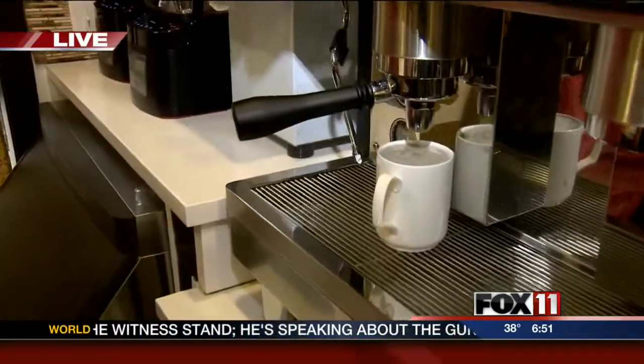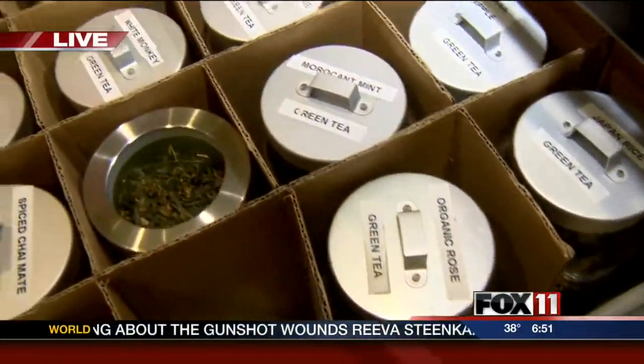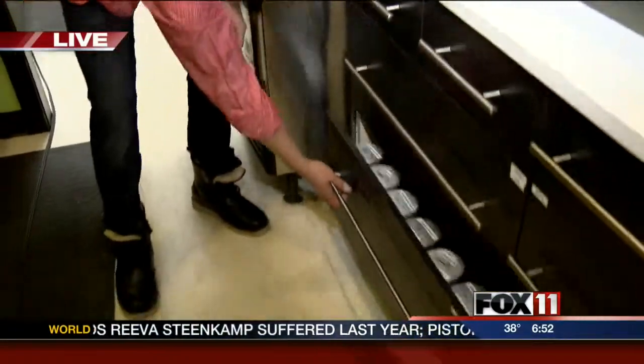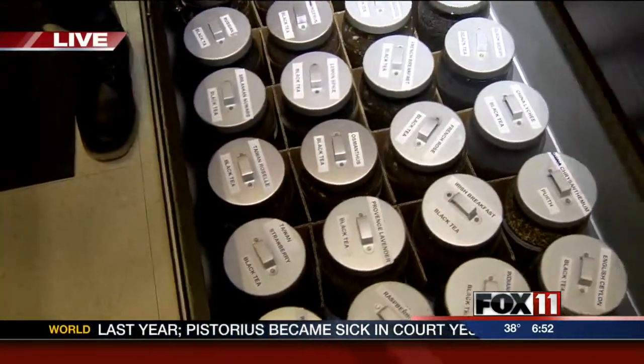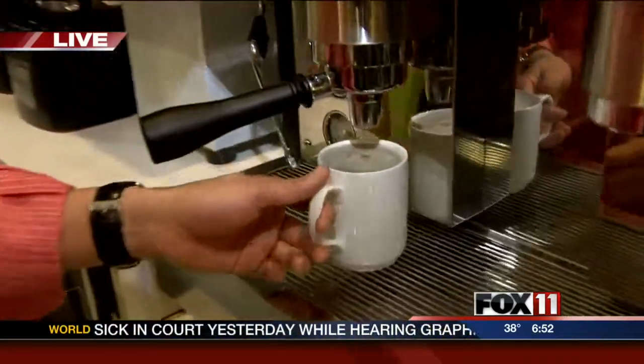I'm making some tea latte, which is tea and milk. We have some freshly brewed tea here. Look at these drawers — they are all filled with tea, all different kinds. This is a green tea and we have some black tea here. The tea is already brewed fresh using the tea pressure machine.